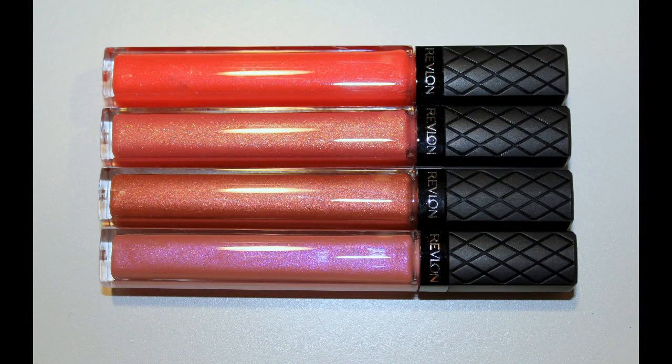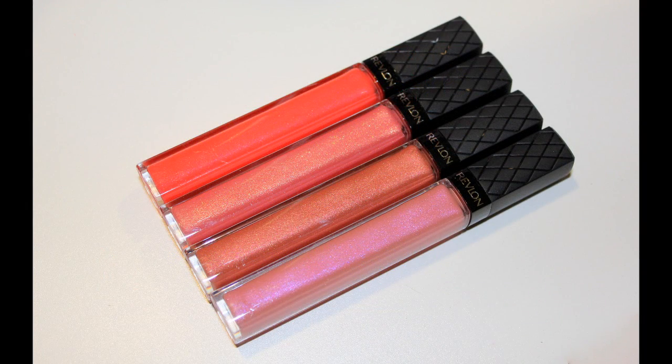You get 5.66 grams for anywhere between $7.50 and about $10 — that's pretty awesome. The packaging is really fantastic. It's very sleek looking: a matte black top with a little crisscross pattern, Revlon very subtly printed on it, all the color visible from the outside, a long sleek tube, and on the bottom you have the shade name and all the information.